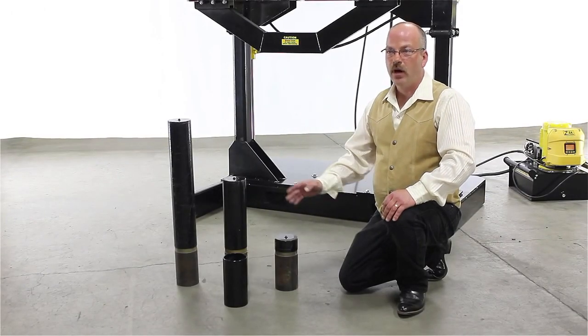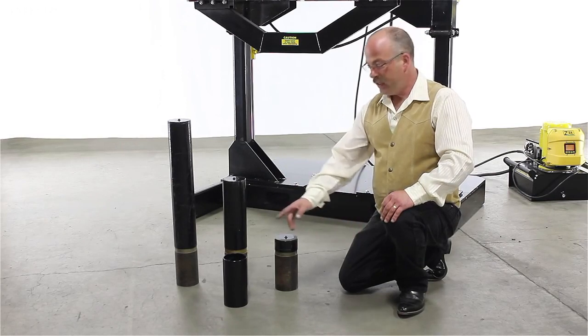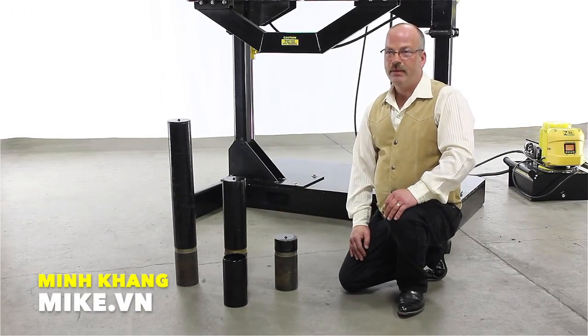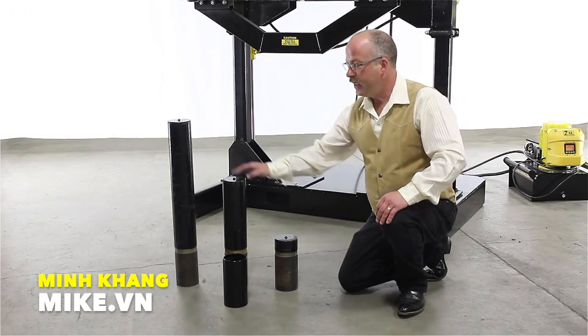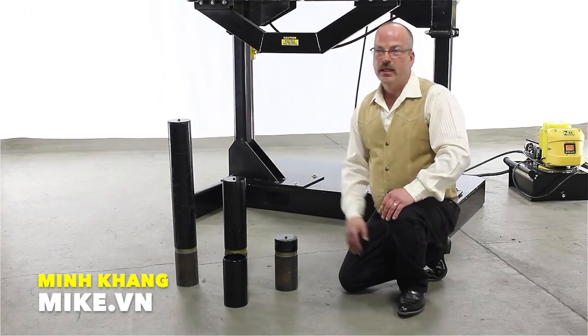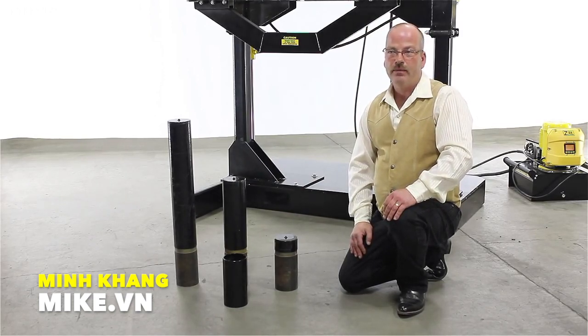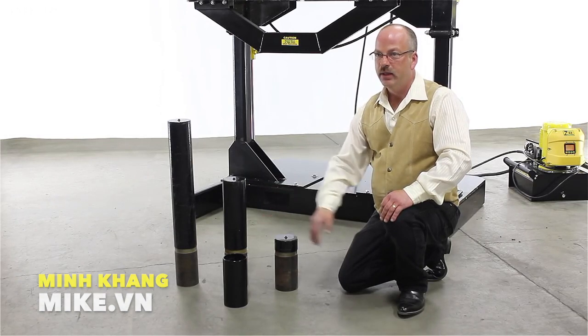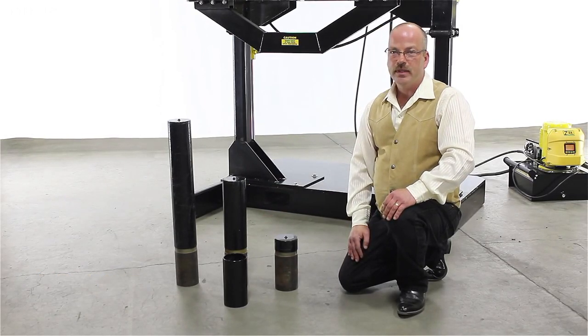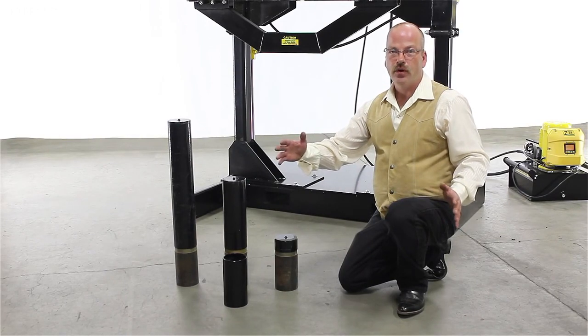Included with the puller are three pushing adapters and a coupler. The pushing adapters are all the same diameter of 4.5 inches, but they have different lengths of 9, 19, and 29 inches. This gives you flexibility for a variety of pull strokes by stringing two of these adapters together with the coupler between them. This comes in handy when you need to complete a pull deeper than a 48-inch stroke.